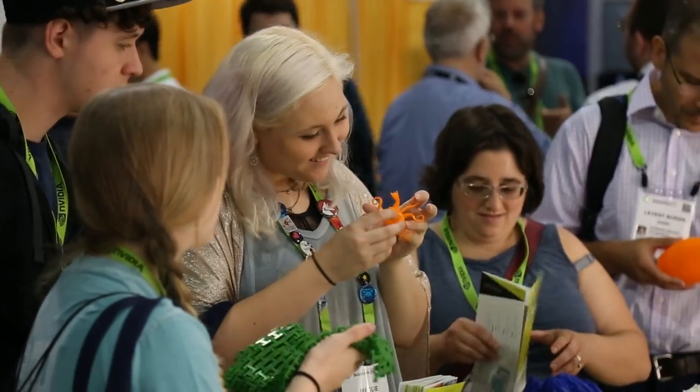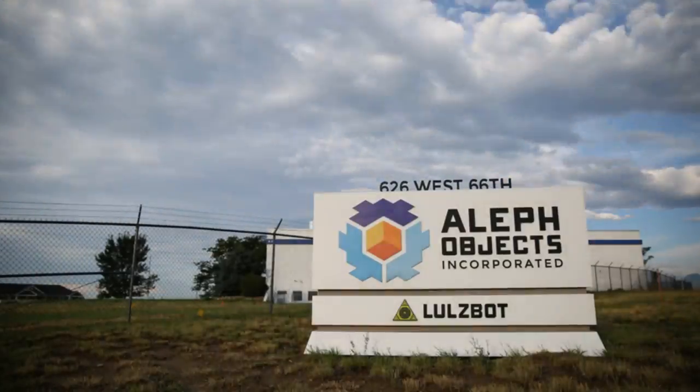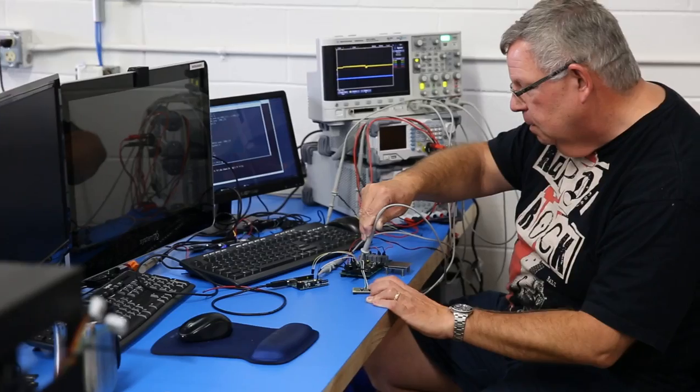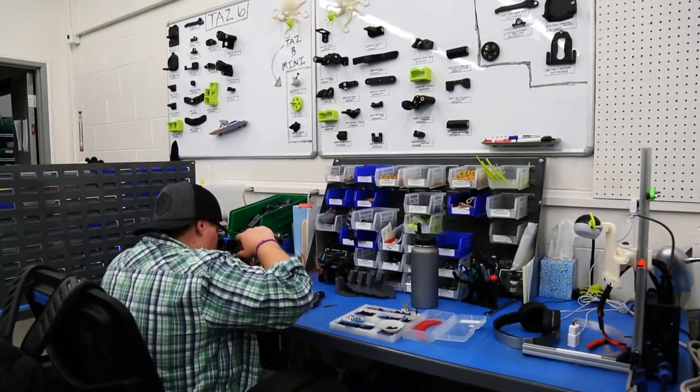Lulzbot 3D printers are built on a legacy of freely shared knowledge and fueled by a commitment to the community. Every Lulzbot 3D printer is manufactured in Colorado. In-house design and manufacturing lets us focus on what matters.